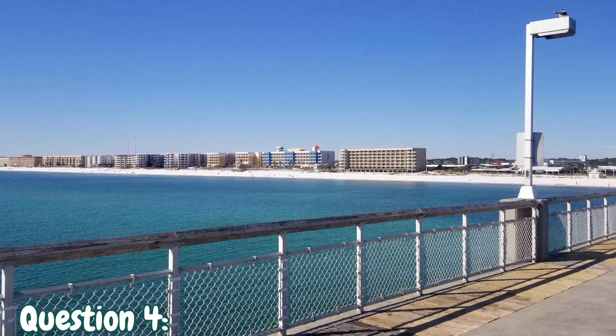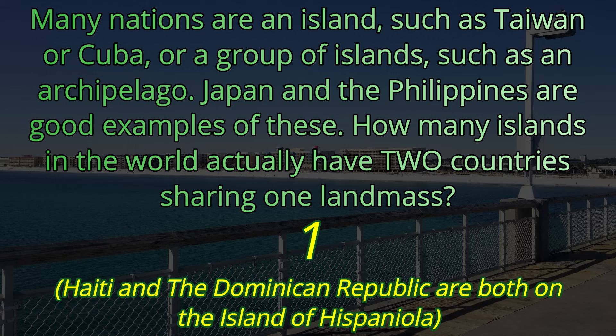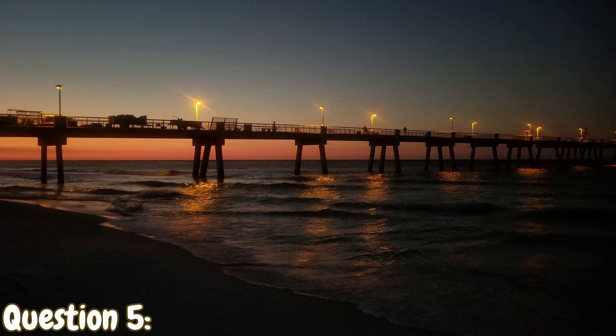Question number four. Many nations are an island, such as Taiwan or Cuba, or a group of islands such as an archipelago — Japan and the Philippines are good examples. How many islands in the world actually have two countries sharing one landmass? There is just one: the island of Hispaniola, which shares Haiti and the Dominican Republic.